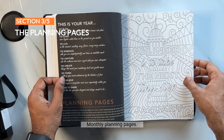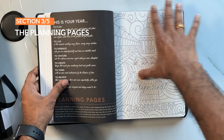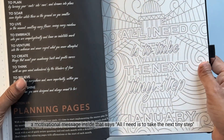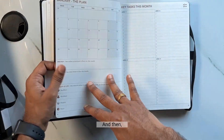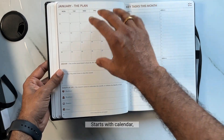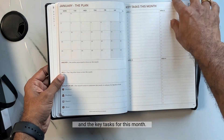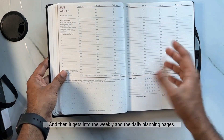Each month starts with a coloring page that has a motivational message — for January it says 'All I Need Is to Take the Next Tiny Step.' Then it starts with the monthly plan: a calendar, the anchor project, big three goals, quality of life enhancement plan, and the key tasks for the month. Then it gets into the weekly and daily planning pages.